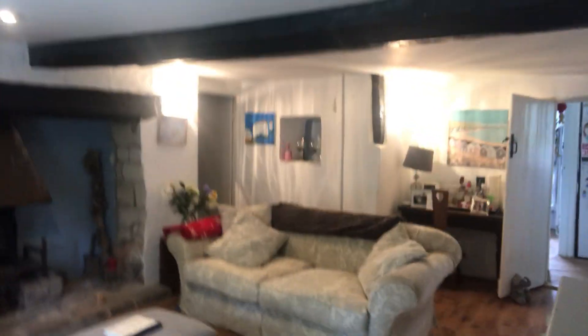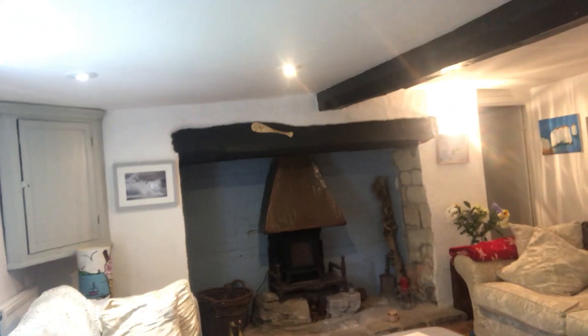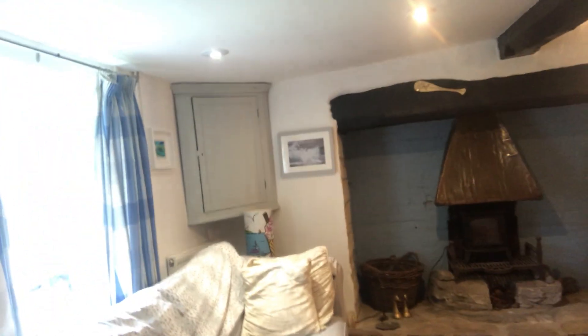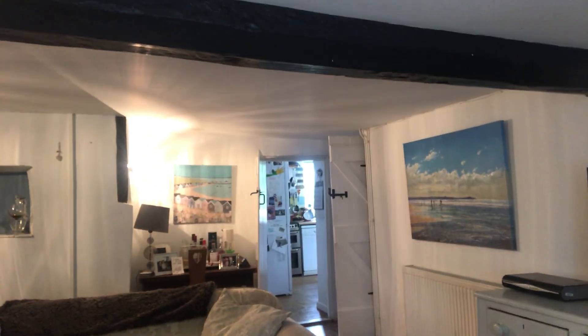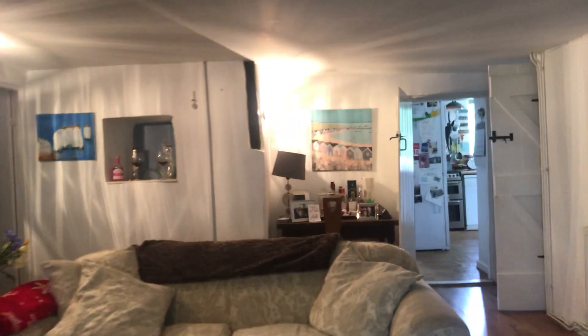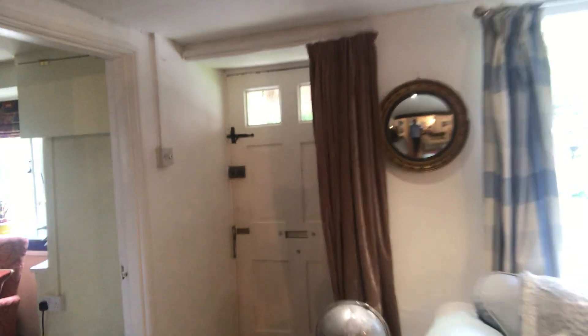Going into the sitting room, the main focal point of this room is the lovely inglenook fireplace with a working open fire. There's plenty of space for seating, exposed beams, and doors leading to the two further reception rooms, a door leading to the kitchen dining room and bathroom, and a door leading upstairs. There's also a front aspect window providing plenty of light.